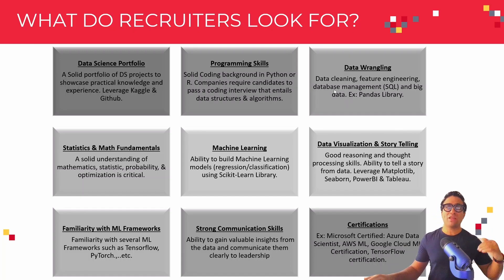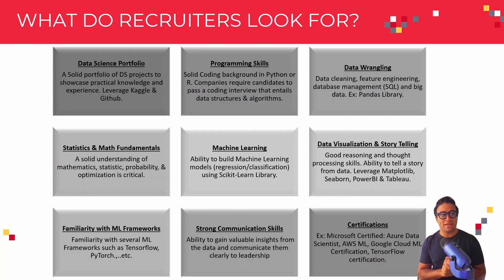Please make sure whenever you have a data science portfolio on your Kaggle or GitHub, for example, that you include the data wrangling piece in there. A really powerful library here is Pandas, and it works really well within Python. In this course, we're going to cover data wrangling using Pandas.